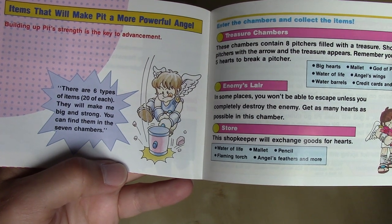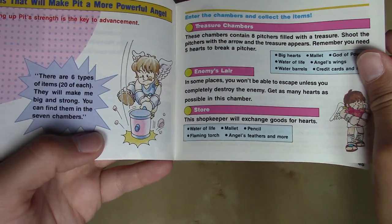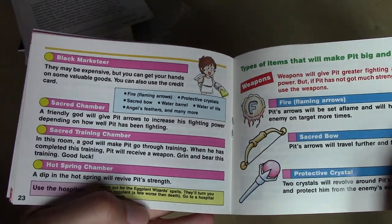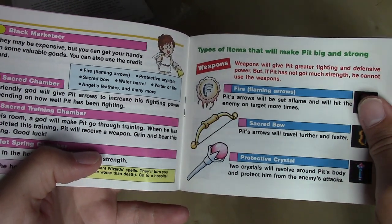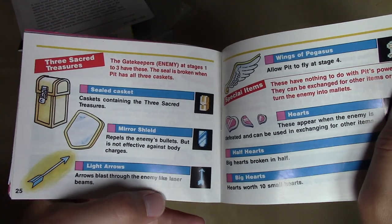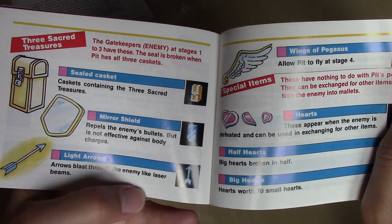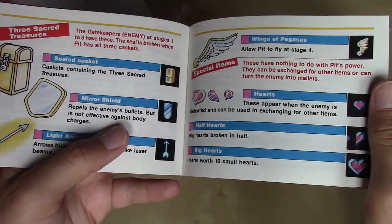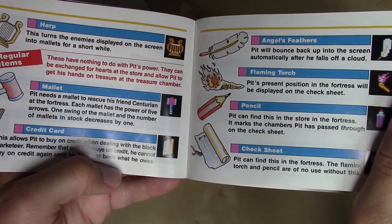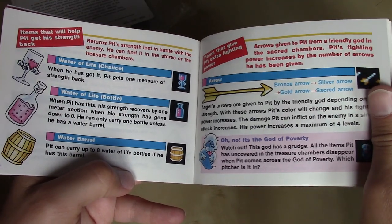Items that will make Pit a more powerful angel — six types of items, 20 of each; they will make you big and strong and you can find them in the seven chambers. We've got lists of items you can also buy in the stores throughout the game: weapons, fire, sacred bow, protective crystal. Three sacred treasures: the mirror shield, the light arrows, and the wings of Pegasus. Also a sealed casket containing the three sacred treasures. Hearts, harps, mallets. We've got illustrations as well as pixel art — a theme we've seen in the Legend of Zelda and Metroid booklets, carried over here. Very detailed, lots of color.